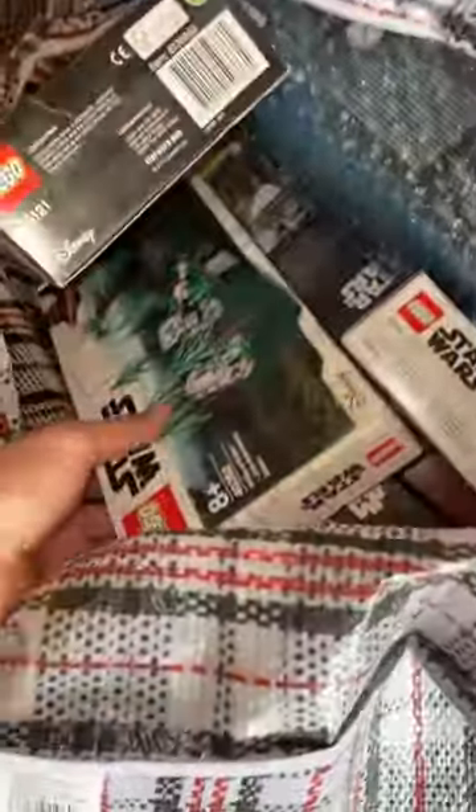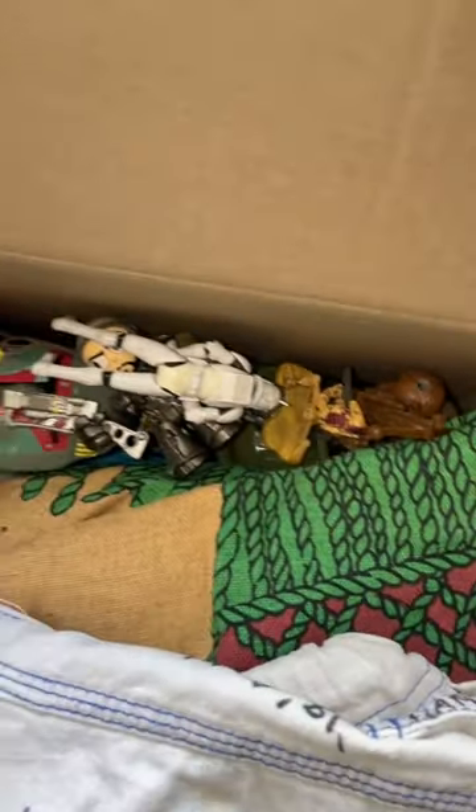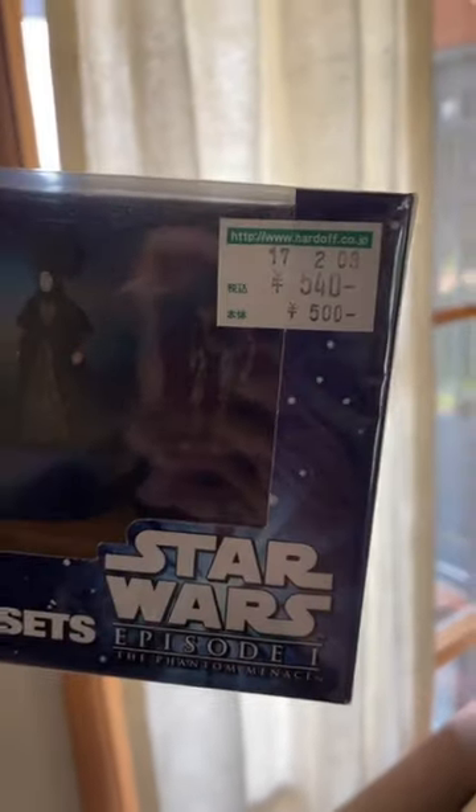I'm starting to pack away my stuff and I managed to find this little gem here, and also this other set that I left back in my hometown a while ago. I've also got a bunch of other little Star Wars toys scattered around. But I wanted to show one of my favourite items in the collection, which I got from Japan — a Star Wars Pepsi collab.